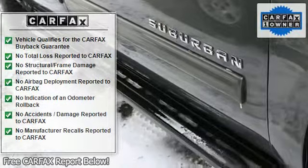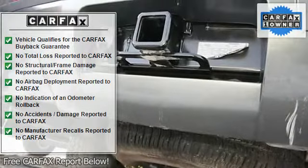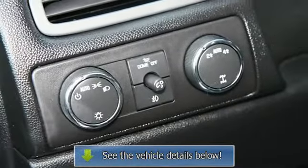AM FM stereo, CD player, MP3 player, auxiliary audio input, premium sound system, rear seat audio controls, power outlet, satellite radio, Bluetooth connection.